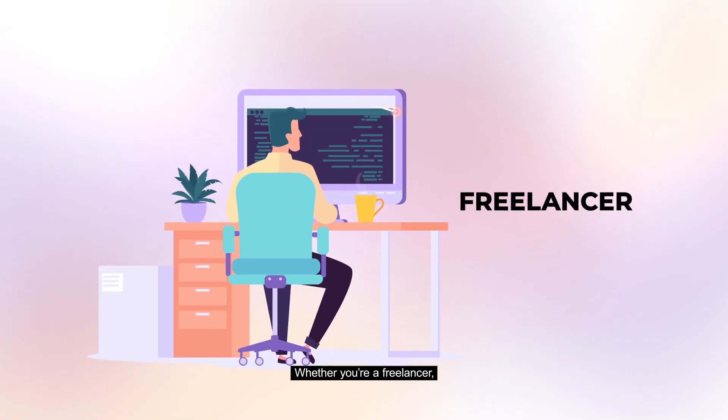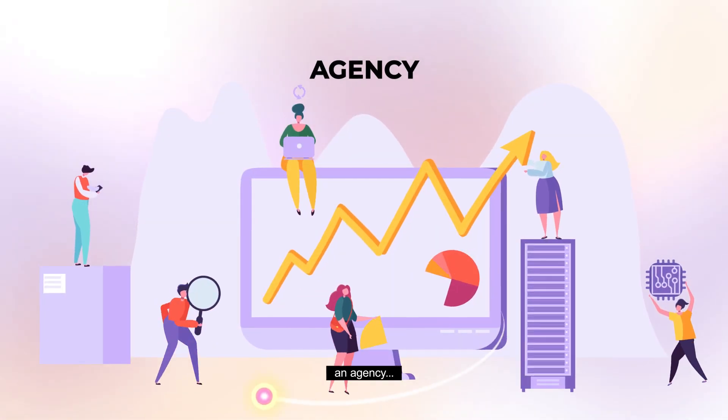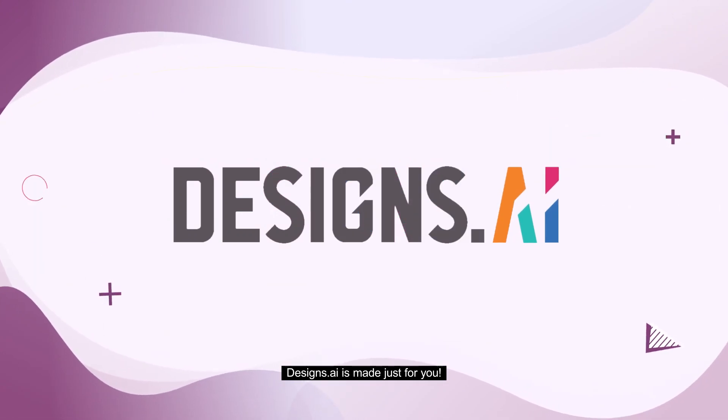Whether you're a freelancer, an entrepreneur, a marketing team, an agency, or an entire enterprise, designs.ai is made just for you.